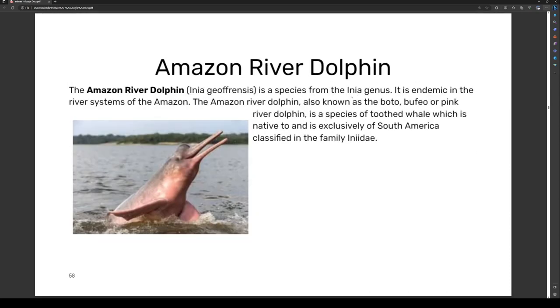The Amazon river dolphin, Inia geoffrensis, is a species from the Inia genus. It is also known as boto, bufeo, or pink river dolphin, and is a species of toothed whale native exclusively to South America.